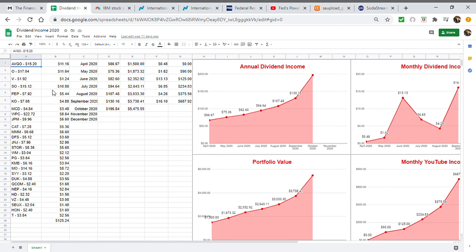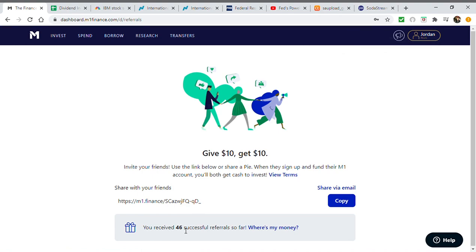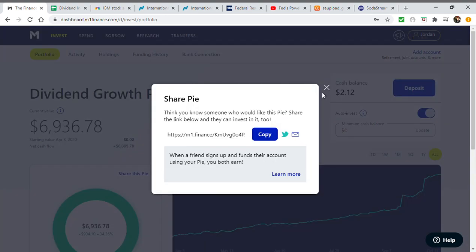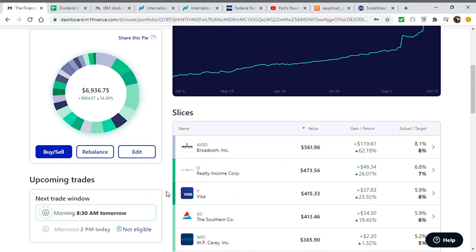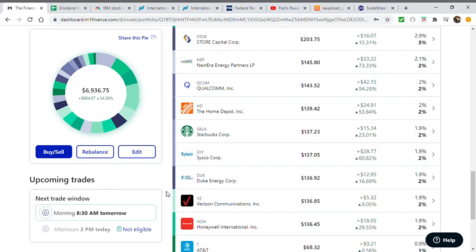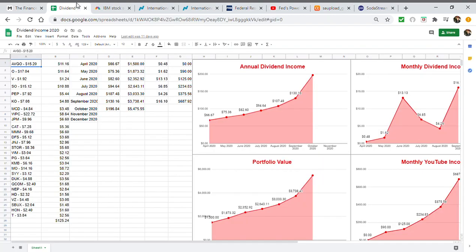Here are the 27 stocks I own and what they pay me annually. If you want to support the channel, use the referral link in the description — we have 46 people signed up, so help get that to 47. Also, this portfolio is linked in the description if you want to follow along or invest in it yourself. There are also referral links to high-yield savings accounts, credit card referrals, and one-on-one mentoring calls. Here are the 27 stocks and my target weightings.